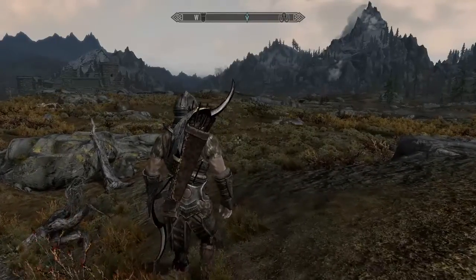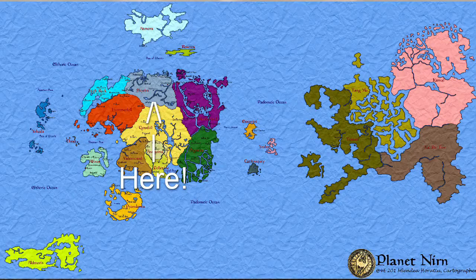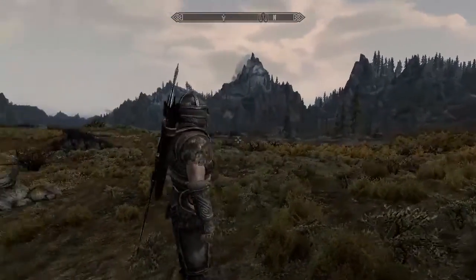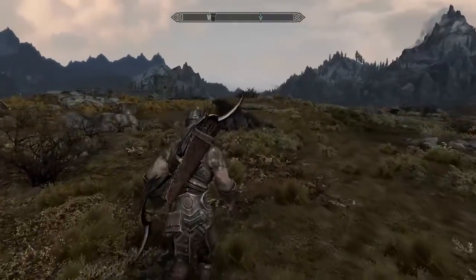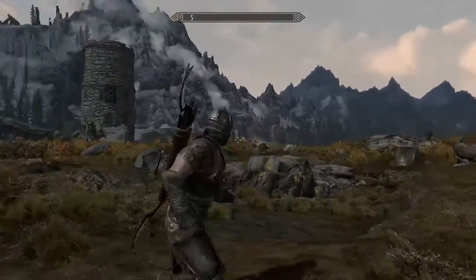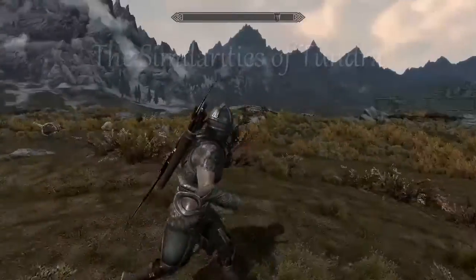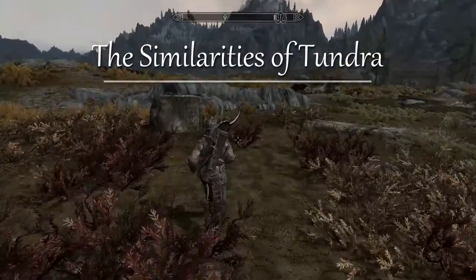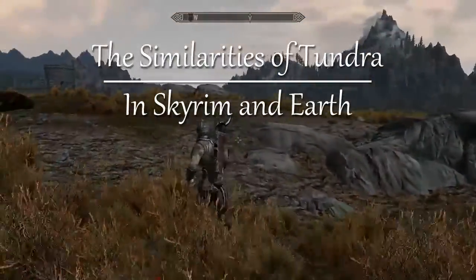Skyrim, a vast province on the planet of Nirn, being the most northern region, has a different variety of regions, and with each region a different biome. Much like Earth, Skyrim has a tundra. Today we'll be looking into the similarities between the tundra of Skyrim and Earth's tundra.